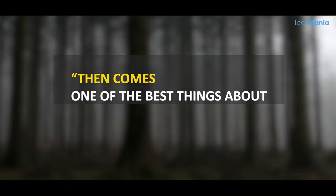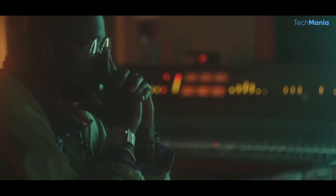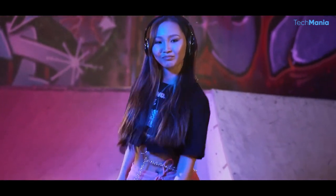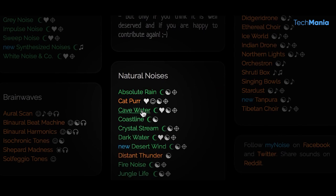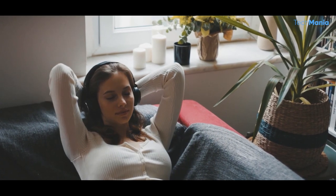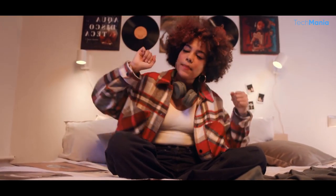One of the best things about this site is the community. Users can create and share their own soundscapes, which other users can rate and comment on. This allows for a collaborative and interactive experience where users can discover new sounds and share their own creations. The website also has a forum where users can discuss their experience and share tips and advice. The free version is packed with great features and offers a great listening experience.